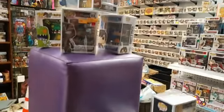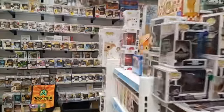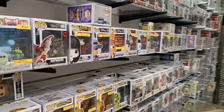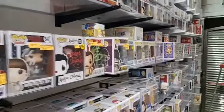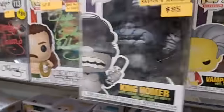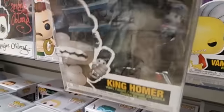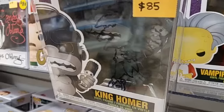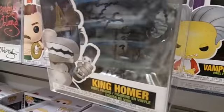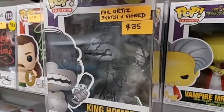That was just covering pops that were signed here at the store. Now we have other pops that are signed — these ones are legit too, they just were not signed at the store, so they don't get that sticker, but they will all come with a COA if you buy them. I'm going to start with my good friend Phil Ortiz, who not only signed his pop, he worked on Simpsons as a really talented artist for many, many years. Not only did he sign the pop, but he drew a sketch on it. His favorite character to draw? Sideshow Bob. He sketched and signed on it, and you get that pop for just $85.